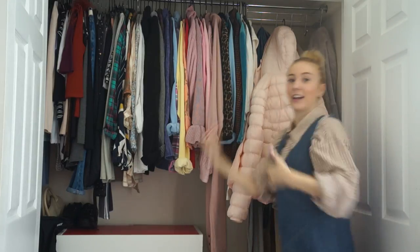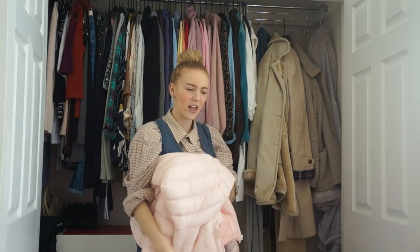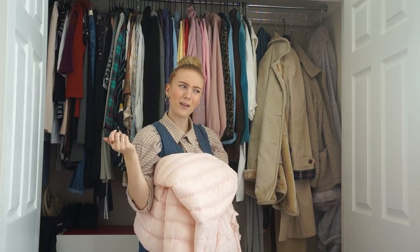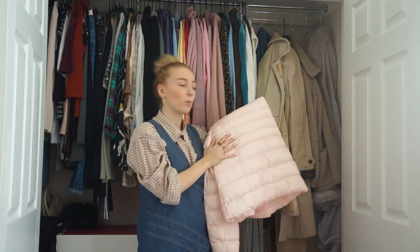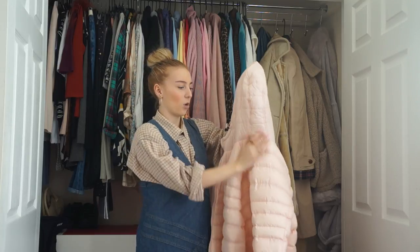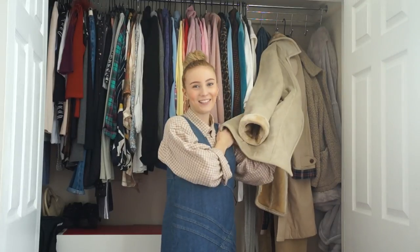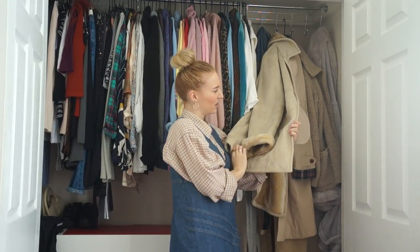I'm going to start here with my pink puffer - I love this, it's absolutely gorgeous. I had a pink puffer a couple of years ago for Christmas or my birthday and I loved it, but the lining started to rip so I got a new one. This one has a hood on it which is fabulous, and the material is that really waterproof material - literally the water just runs off it.